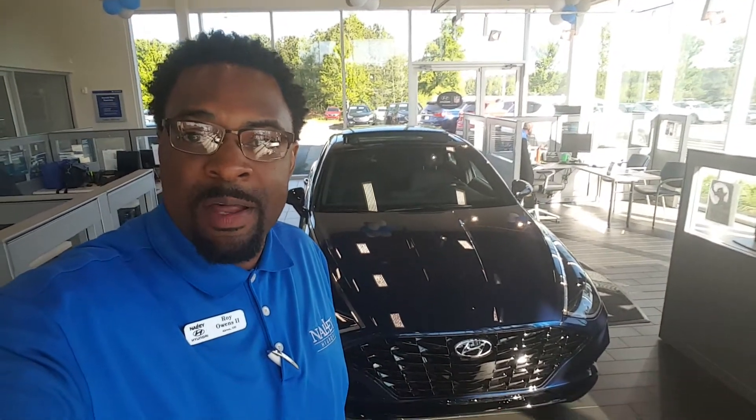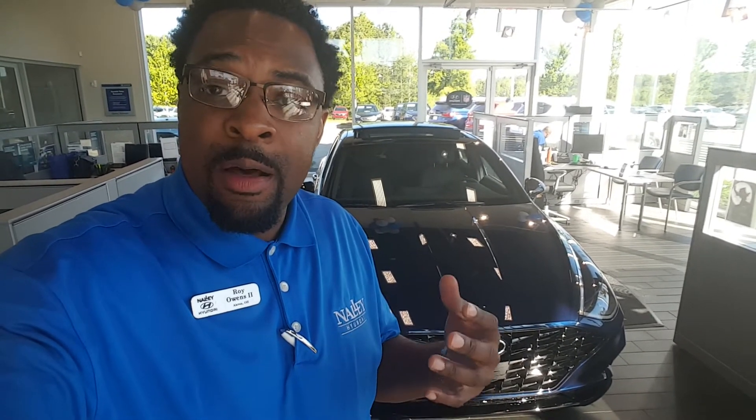So once again, Ms. Simmons, my name is Roy. I'll be your sales consultant here at Nally Hyundai. I want to let you know that we are taking the most precautions for the coronavirus. We do have hand sanitizer all throughout the dealership. Along with that, we do have plastic steering wheel covers and seat covers for your safety. We do try to disinfect the vehicle before a test drive.